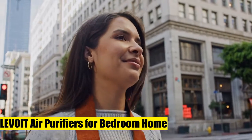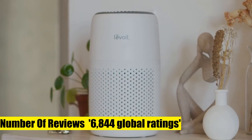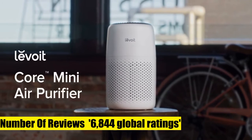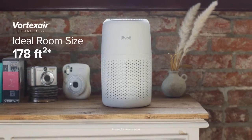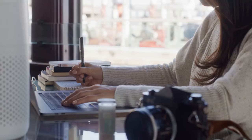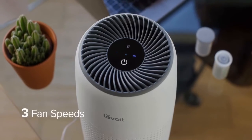Air purifiers for bedroom home — refresh and relax. If you struggle with allergies, low-quality sleep, congestion, or symptoms caused by pet dander, the Levoit Core Mini Air Purifier is ready to help you create a healthy space. Breathe freely and sleep better as the air purifier uses 360-degree Vortex Air Technology.